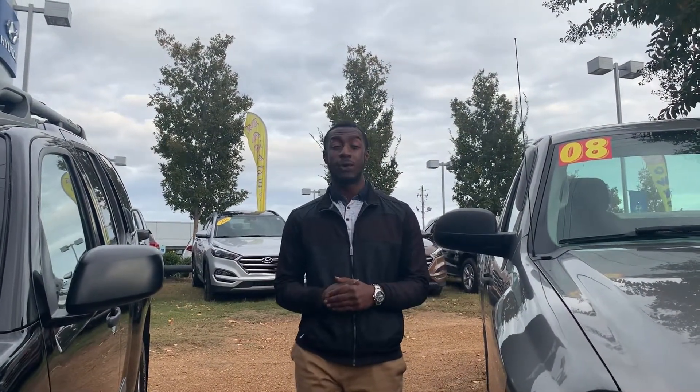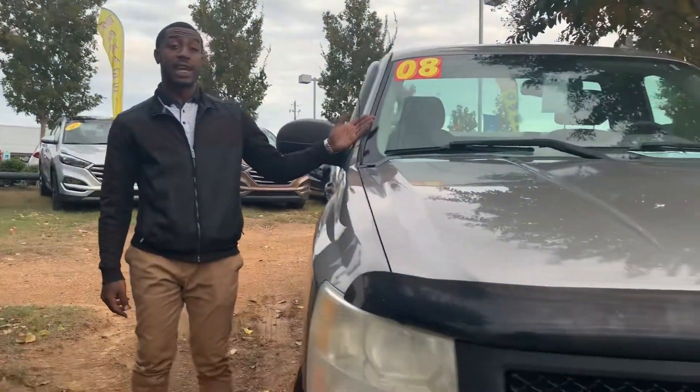Hello. Welcome to Tamron Hyundai, and thank you for inquiring on the 2008 Chevy Silverado. Come with me, let me show you some features.